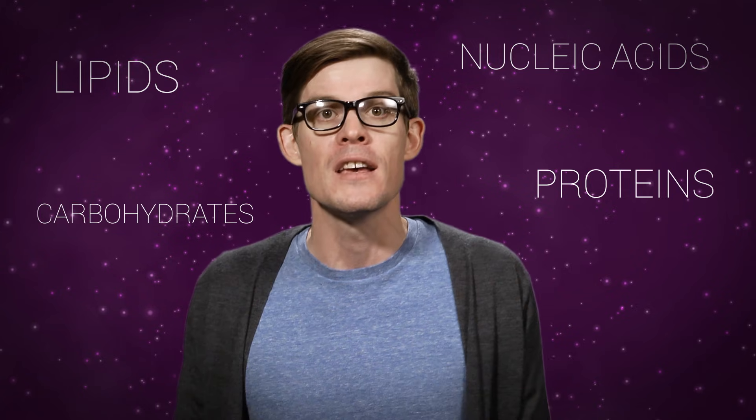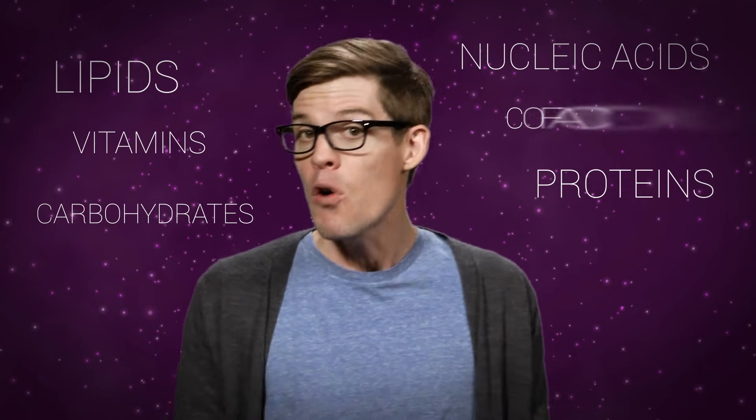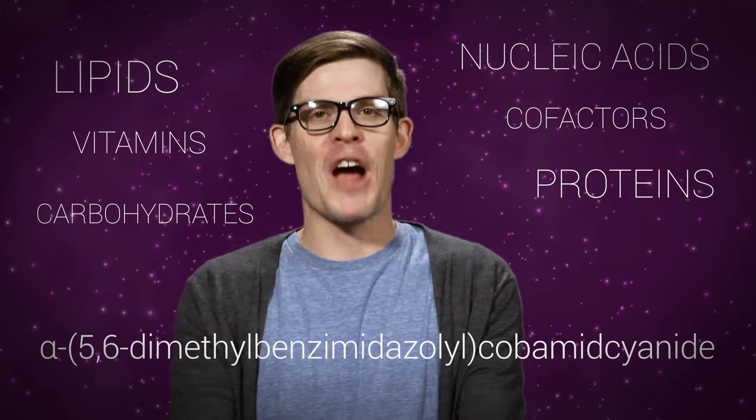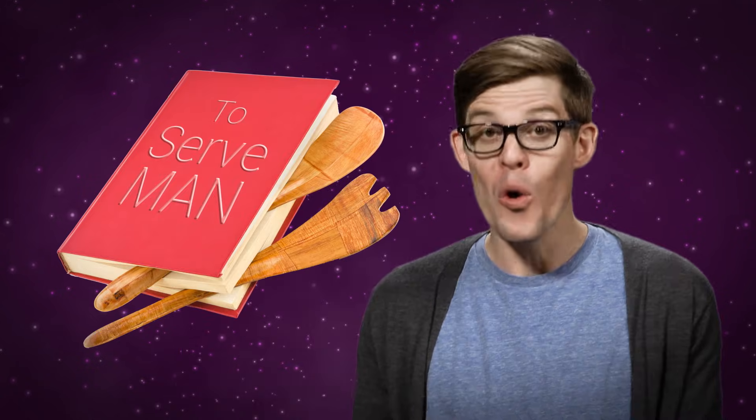That's not even the whole list. If we add in the nucleic acids, lipids, proteins, carbohydrates, and the minor players like vitamins and cofactors — things like... I'm not even going to try that one. Point is, in the recipe for life, the ingredients list for you and me could fill a whole cookbook.